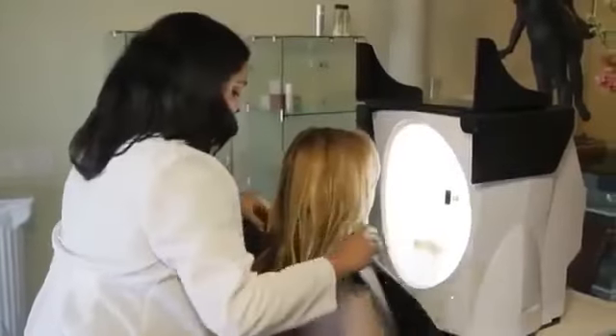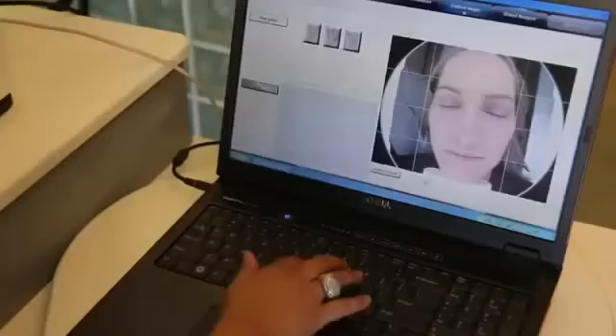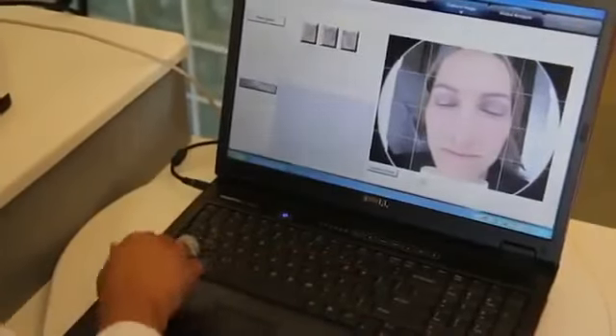We have a proprietary piece of equipment that allows us to objectively evaluate skin that no other company has, which actually captures on the dermal level the lines, the wrinkles, the emerging lines, the fine lines from inside that's not visible to the naked eye.